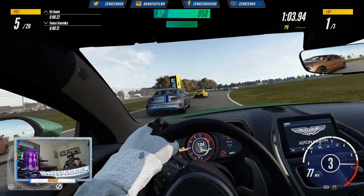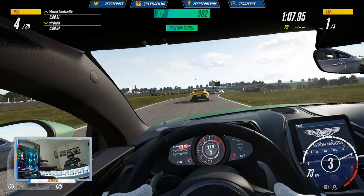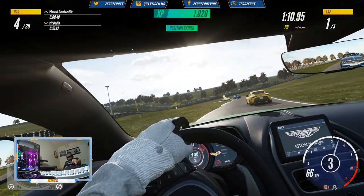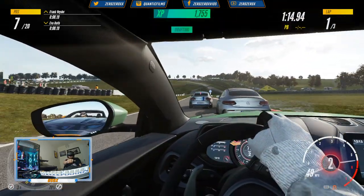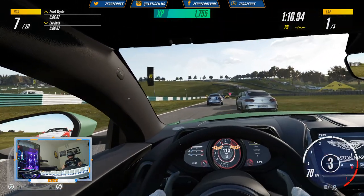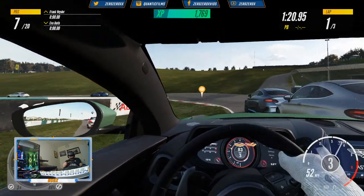There are some Toyota Supras racing against us. We have another video where we're driving the Toyota Supra on a hot lap against the clock — check that video in the gaming section.